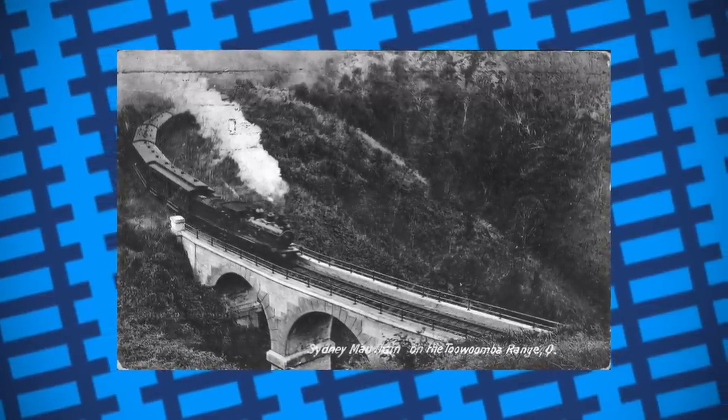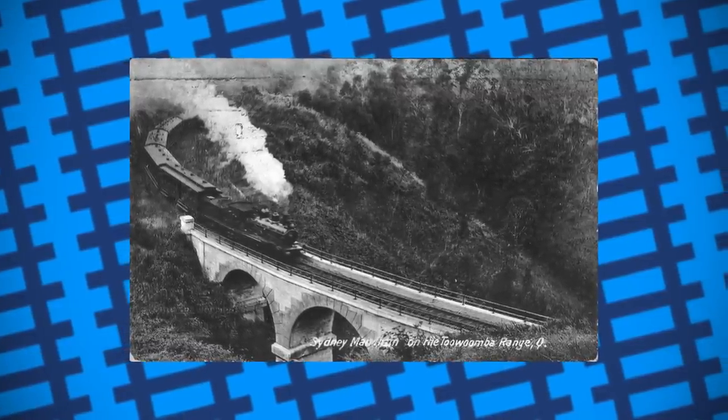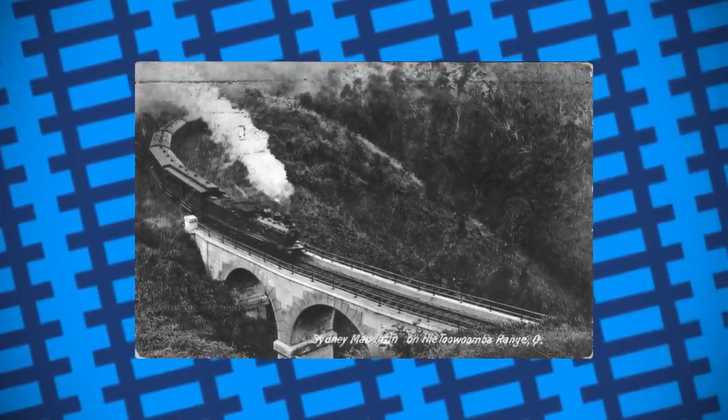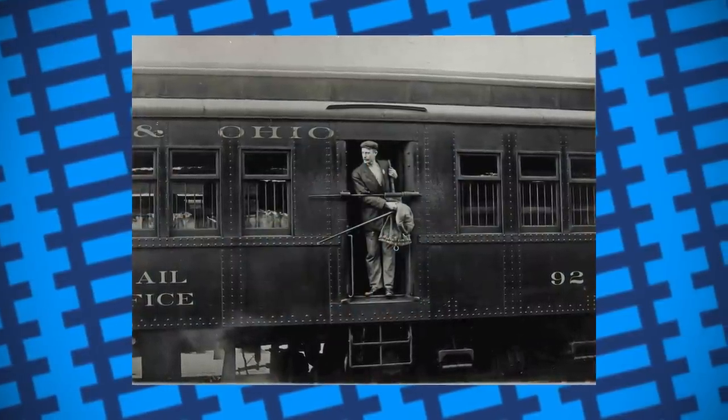For a short while, it was common practice to slow the train down and have someone throw the bag of post out of the carriage as it passed the station, and someone on the platform would throw any post that needed to be collected into the train.